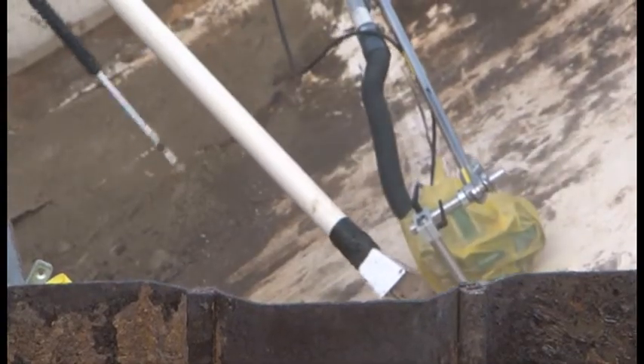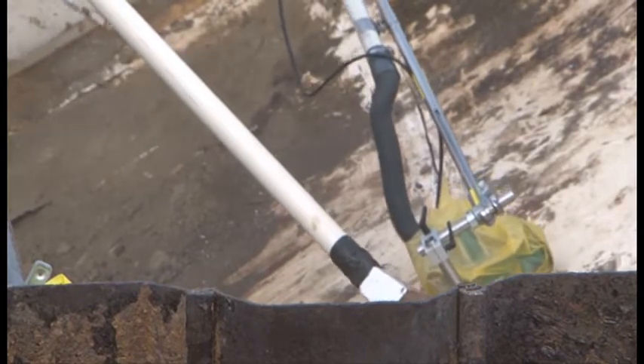After nearly 40 years underground, the Transuranic Waste Retrieval Team has unearthed damaged boxes in Trench 17.